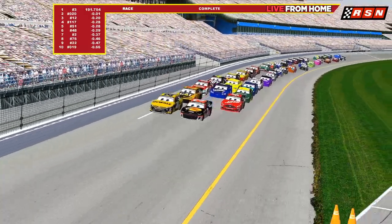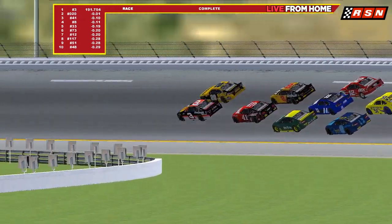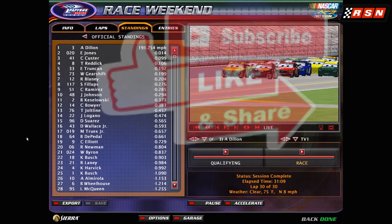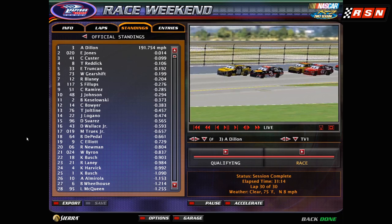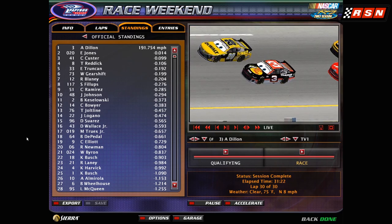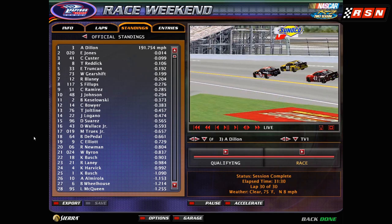He goes towards the checkered flag — can he do it? Wilbur Gearshift goes for a last run but can't make it. Cole Custer hasn't got it. Eric Jones — no! It is Austin Dillon by a millisecond! He wins the exhibition race between Piston Cup cars and NASCAR Cup cars! Here are your official results: Austin Dillon wins, Eric Jones second, Cole Custer third, Tyler Reddick fourth, Eric Trimenko fifth, Wilbur Gearshift sixth, Ryan Blaney seventh, Spiky Phillips eighth, Cruz Ramirez ninth, and Jimmy Johnson rounding out the top 10. What a race!